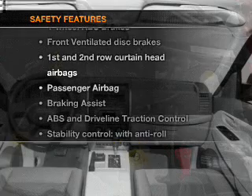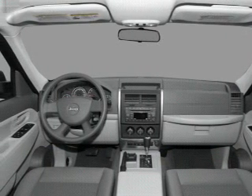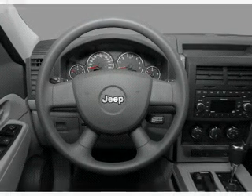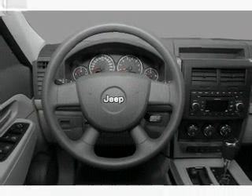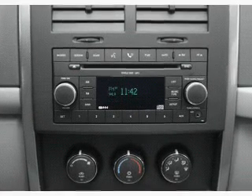And for your peace of mind, the following safety equipment is included: front ventilated disc brakes, curtain head airbags, passenger airbag, traction control, stability control, low tire pressure warning, and independent suspension. Let us put you in the driver's seat today.